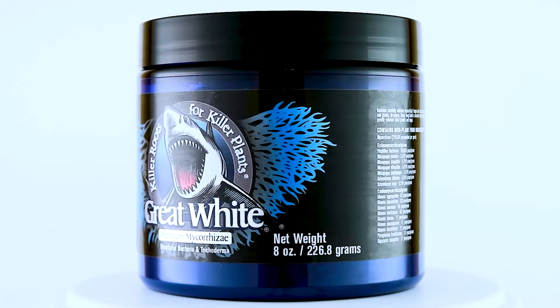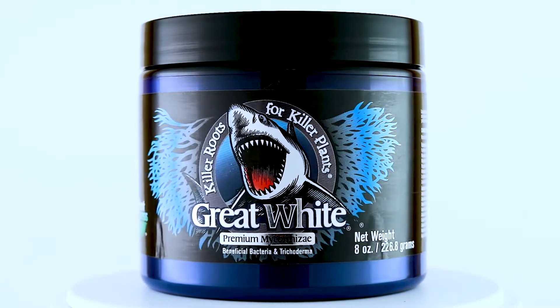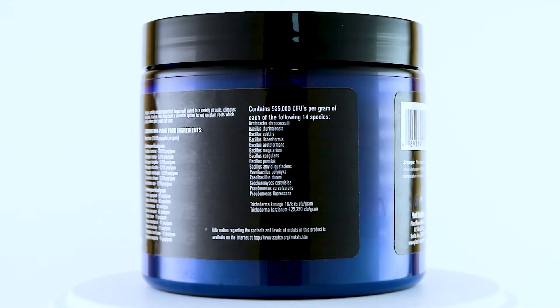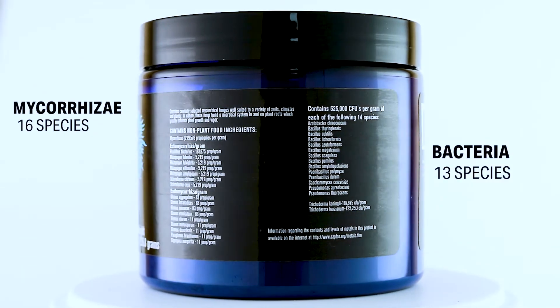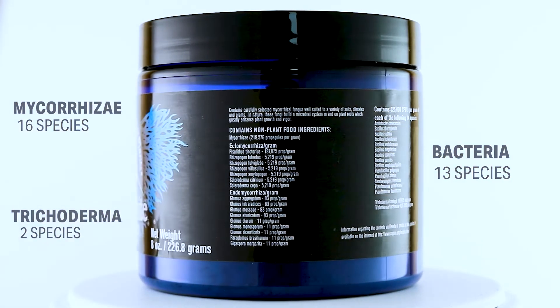Great White Premium Mycorrhizae represents the pinnacle of beneficial microbes, trusted by pros and serious gardeners alike. It contains a blend of endo and ectomycorrhizae, numerous strains of beneficial soil bacteria, and two species of Trichoderma. Great White is hands down the most effective microbe product on the market.